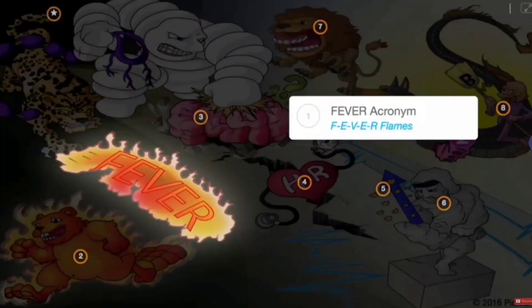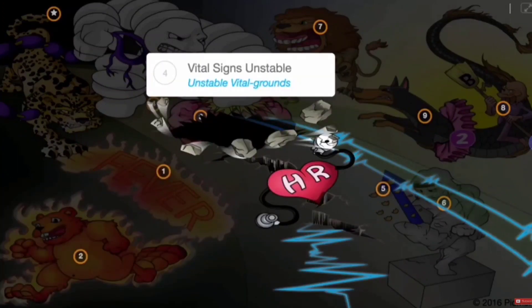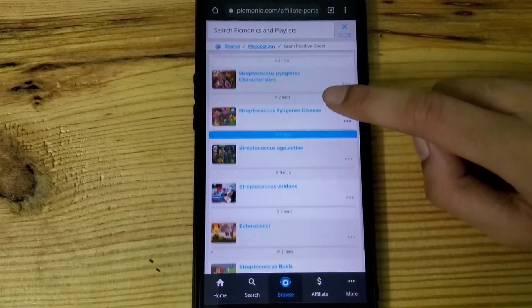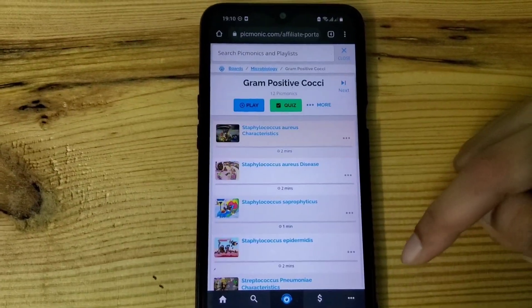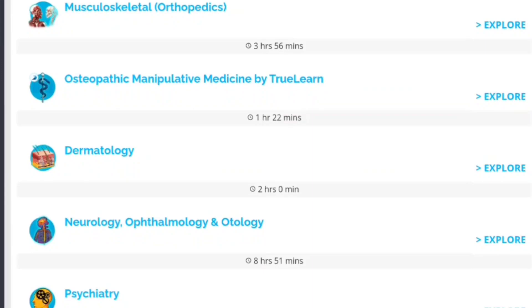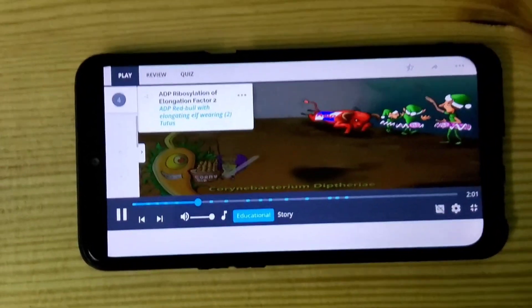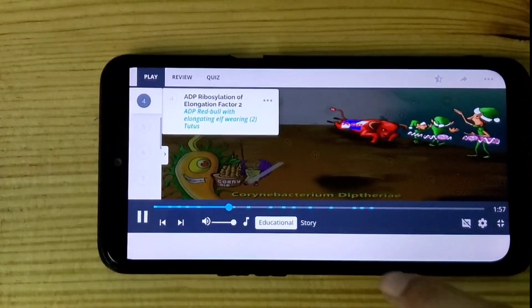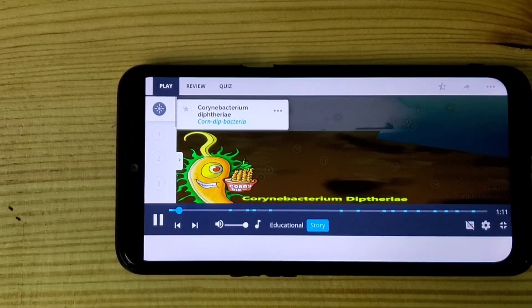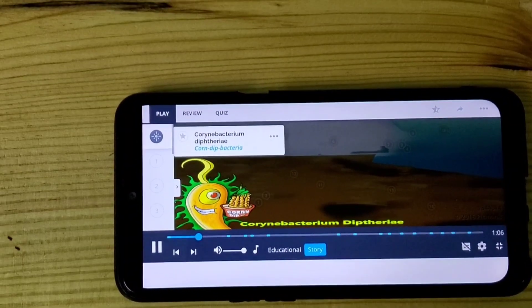Now, here's a little info about today's sponsor, Picmonic. Picmonic is a wonderful platform which converts difficult MBBS topics into animated videos and animated mnemonics, which act as memory and visual cues to help you retain and remember the subject for a longer period of time and enhance your multimedia learning. What I love about Picmonic is that they have short one-to-two minute videos for each and every topic of MBBS, ranging from first year to fourth year — right from anatomy to medicine. For every topic, there are two parts: the educational part and the story part.